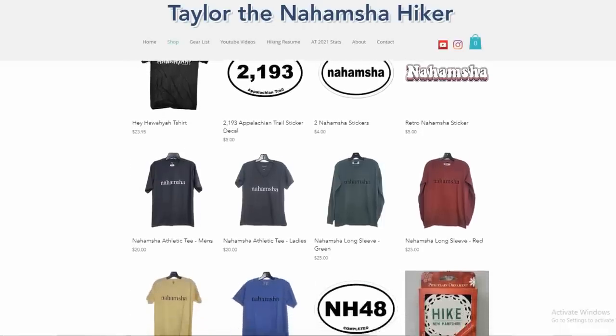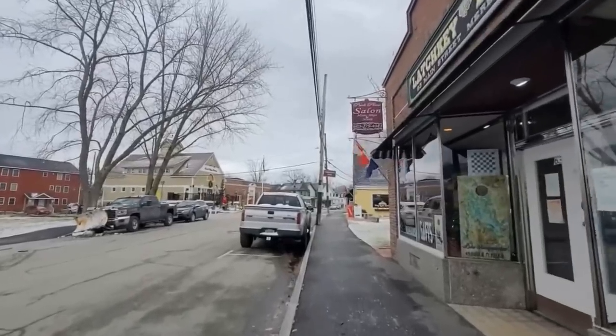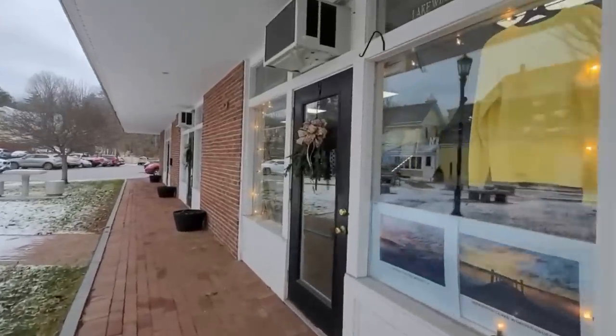I also have a lot of merch like this Nahamsha t-shirt, which you can find on my website too. It's starting to rain so I'll try to go quick. Next - I own a gift shop in Meredith, New Hampshire. It's been great because I've met so many people who watch my YouTube videos and come to visit me at work, and we have great conversations about YouTube, the AT, and hiking.